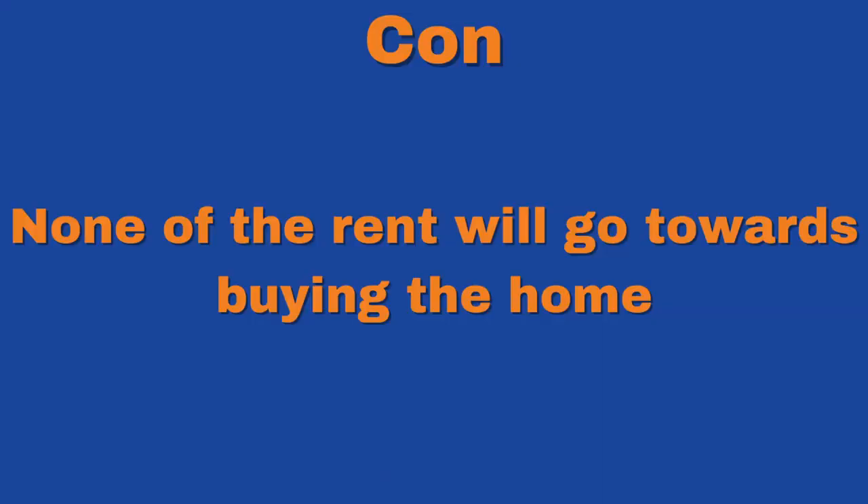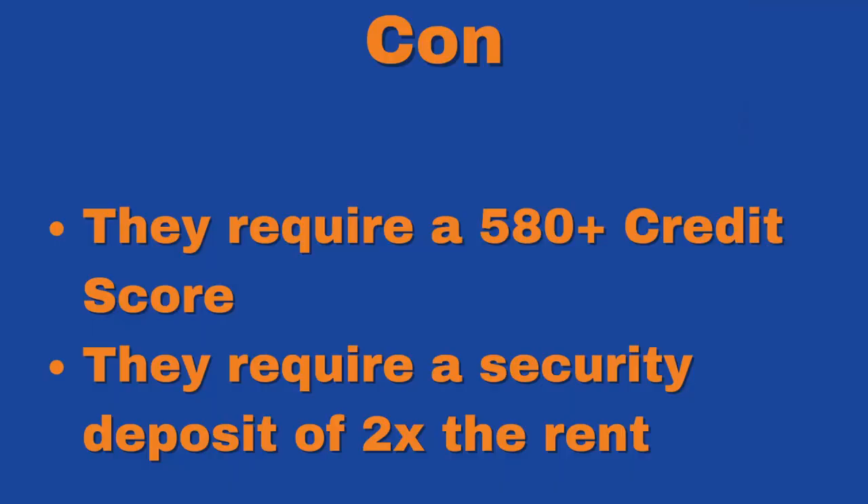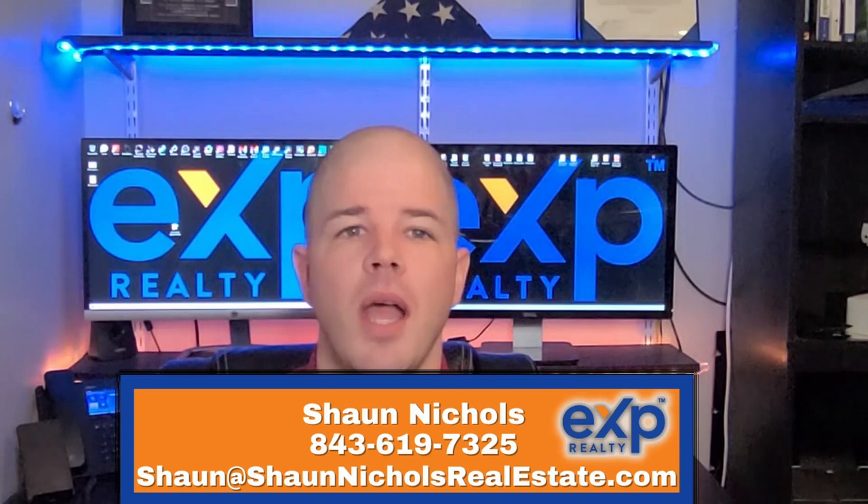The biggest con is that none of the rent you pay will be applied towards the purchase price of the home. However, most programs that do apply rent payments to the purchase price lock you into a contract and require that you buy the home at a certain point. They also require at least a 580 credit score to qualify, which might be difficult for some folks, and they require a security deposit equal to two times the monthly rent. Lease options are an amazing tool for certain people, but they're difficult to find and many homeowners aren't willing to offer this type of financing. If you're interested in taking advantage of this program or learning more, I've put a sign-up link in the description of this video, and you can always reach out to me at the number below. I'd be happy to answer any questions you have. If you found this video helpful, don't forget to like the video and subscribe to the channel. Talk to you later!